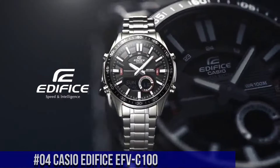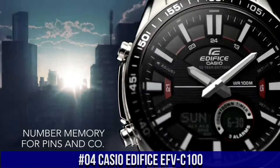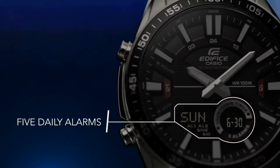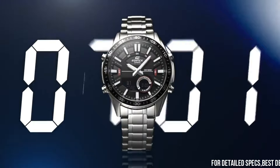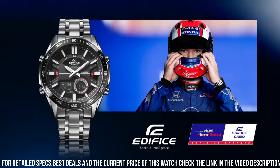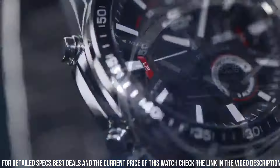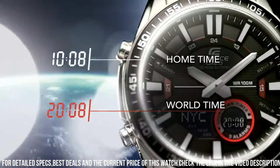Number 4: Casio Edifice EFV-C100. Casio's Edifice collection reflects a distinct sense of style by providing men with features that are ideal for professional and weekend lifestyles. The collection speaks to upwardly mobile men whose goals lie anywhere from the boardroom to the ballpark. Case size: 51.6 by 46.6 by 14.2 millimeters. Weight: 161 grams. Case and bezel material: stainless steel, aluminum. Band: stainless steel, one-touch three-fold clasp. Water resistance: 100 meters.